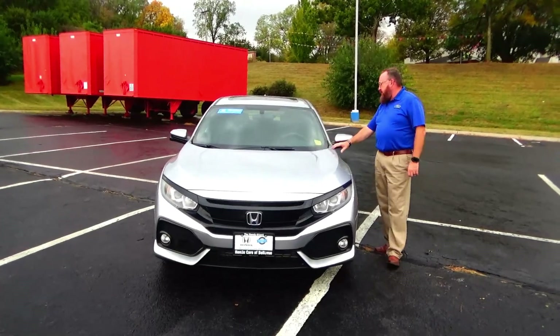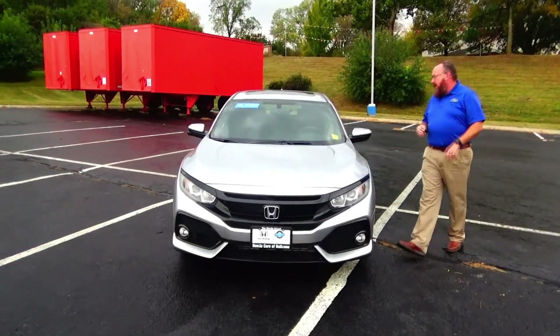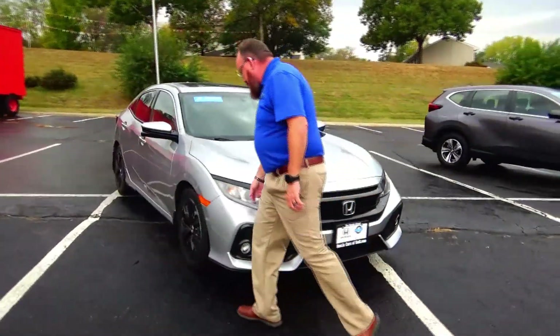Brian Kelly here from Honda Giant to show you this 2017 Honda Civic Hatchback EX, just came in on trade. Five mile-an-hour bumpers front and back, blacked-out grille, fog lights, Lexan-covered wrap-around headlights.